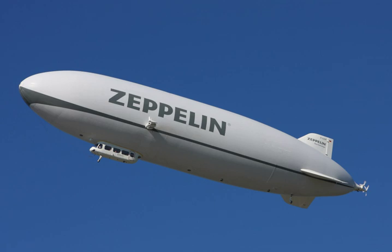In 1784, Jean-Pierre Blanchard fitted a hand-powered propeller to a balloon, the first recorded means of propulsion carried aloft. In 1785, he crossed the English Channel in a balloon equipped with flapping wings for propulsion and a bird-like tail for steering.